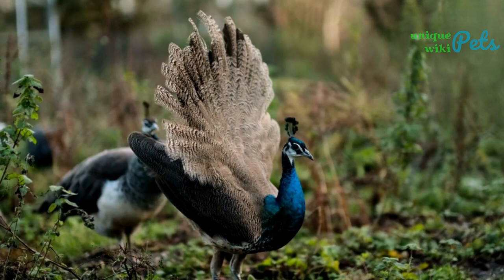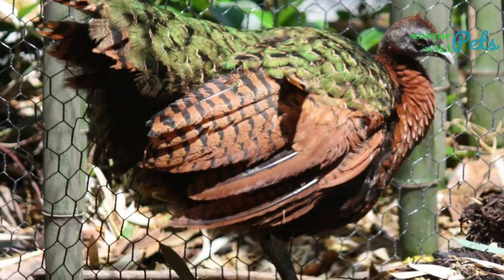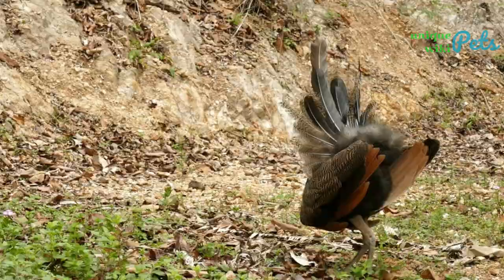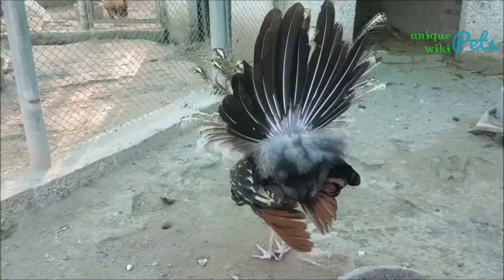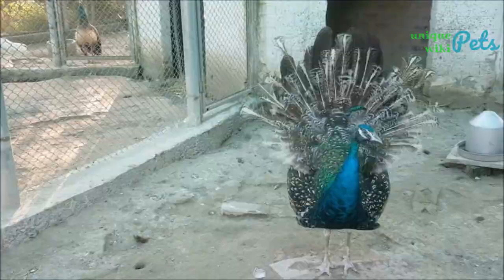The Congo peacock, also known as the Afropavo, is the smallest of the three peafowl species and is native to the forests of Africa. The Congo peacock is maroon, with brown wings and metallic green backs with green spots on their black underparts. They don't have a train. The tail is black with a green tail tip, their necks are red, and they have a crown of white feathers. Congo peahens have dark brown feathers on their chest and green feathers on their back, with a very small crest of reddish-brown feathers on their heads.